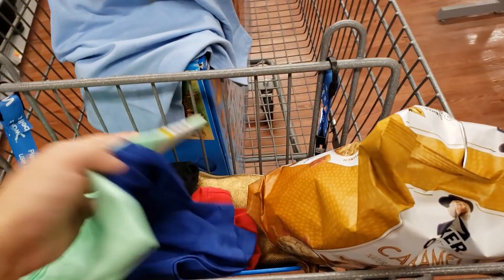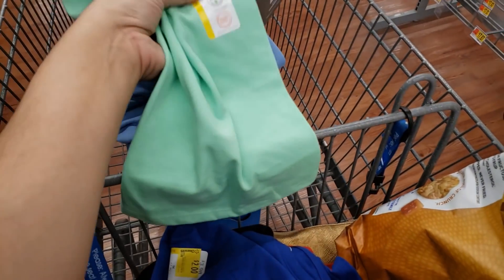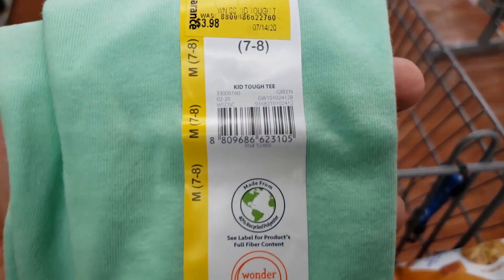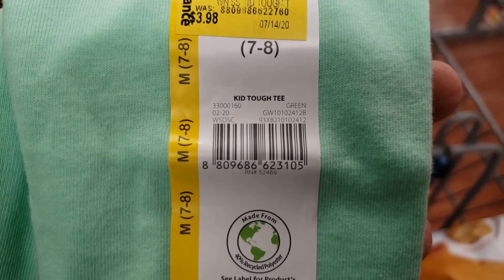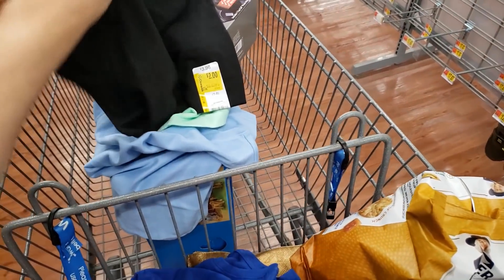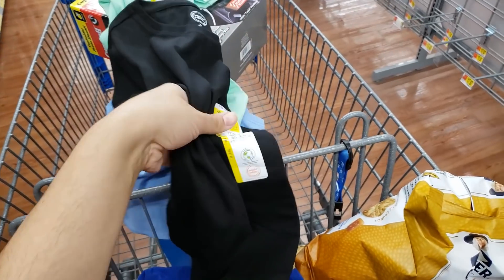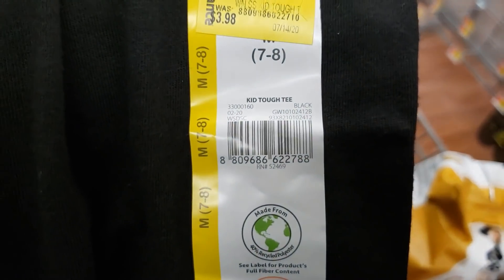They have different colors — here's the UPC for this one. I love this color — it's very nice. Here's the UPC for this one. They're about to close, so this is the last one I'll show. Here is the UPC.